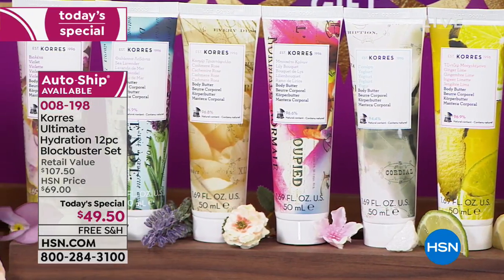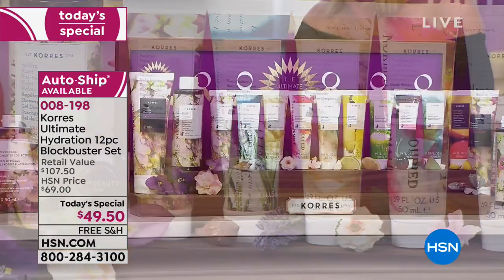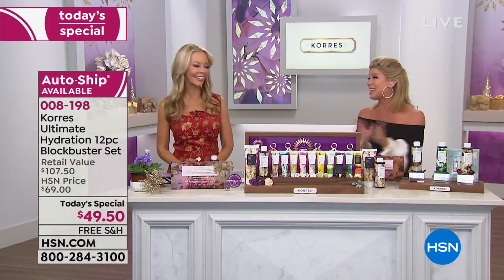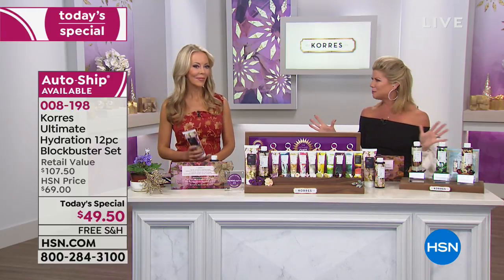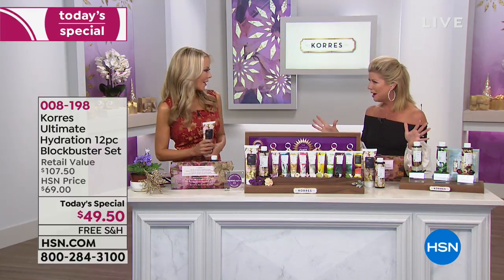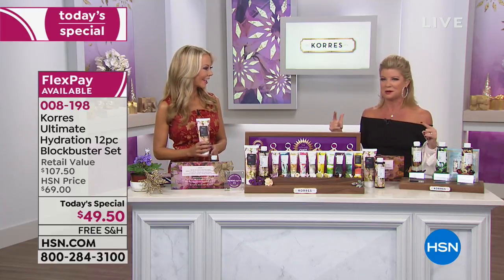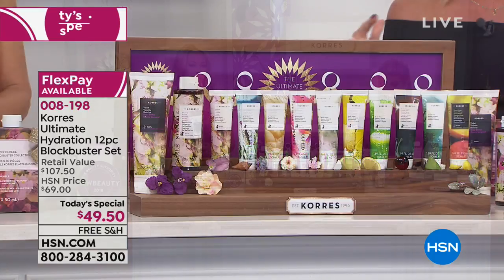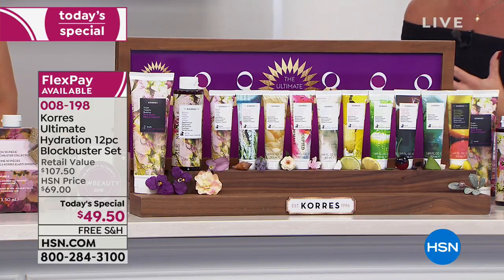Thanks to Corèz and their amazing team for the free guaranteed Christmas delivery. There are also five flex payments available, so you can spread the cost. We also have auto-ship — quite an experience and how exciting the biggest value we've ever done.